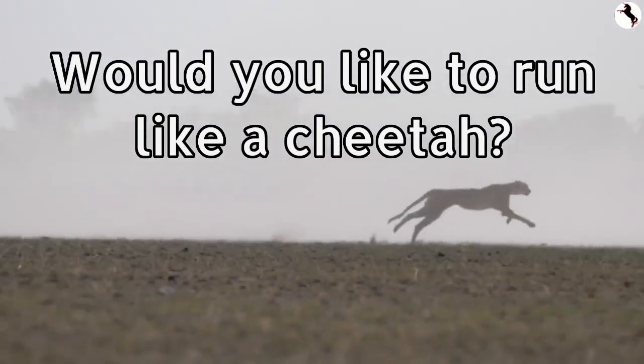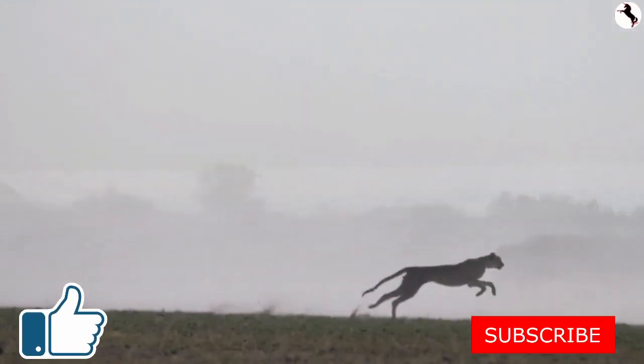Would you like to run like a cheetah? Do you like to do that?